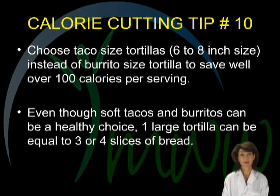Calorie cutting tip number ten. Choose taco-sized tortillas, six to eight inch size, instead of the pizza-sized burrito tortillas, to save well over 100 calories per serving. Even though soft tacos and burritos can be a healthy choice, one large tortilla can be equal to three or four slices of bread. When eating out, you may want to eat only half of the flour tortilla provided in a burrito.